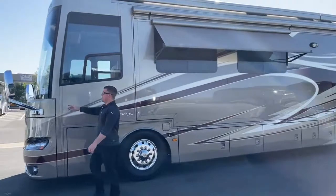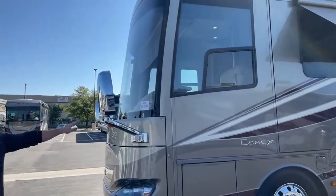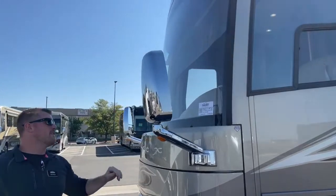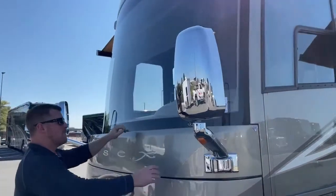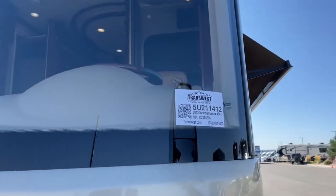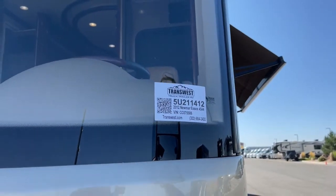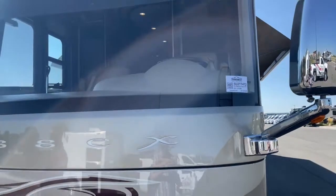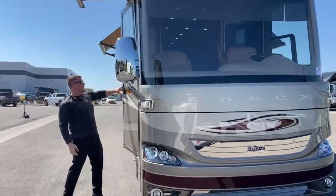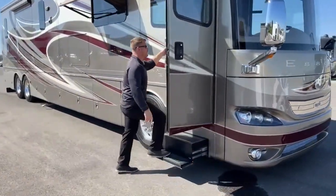In each one of the mirrors up here we have side-view cameras, so if I turn on my left blinker, the camera inside that mirror turns on and eliminates all blind spots to keep you safe while driving. The stock number for this unit is 5U211412 — again, it's a 2012 Newmar Essex 4544. That wraps up the outside portion of our walkthrough. I left all of our slideouts closed so you can see what it would look like while traveling.